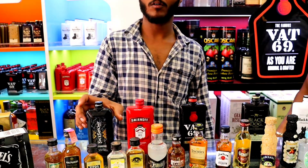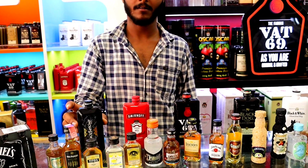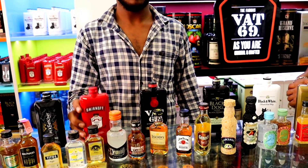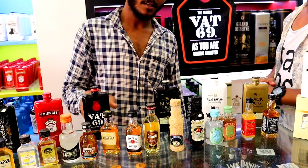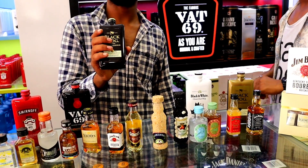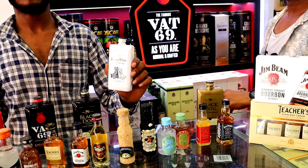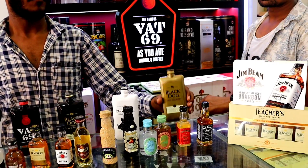180ml hipsters: This is Goan Whiskey — Back Bencher Blended Whiskey at 160 rupees. 180ml pocket pack — this is Smirnoff Vodka at 160 rupees. 180ml — this is VAT 69 Scotch at 250 rupees. 180ml — this is Black Dog Black Reserve at 325 rupees. This is Black and White Scotch at 340 rupees. This is Black Dog Triple Gold at 450 rupees.